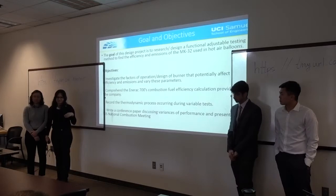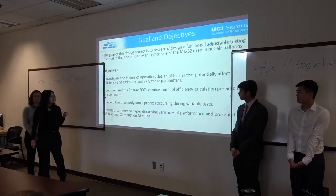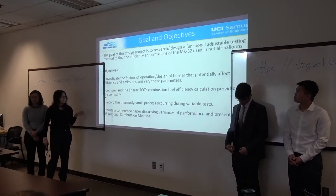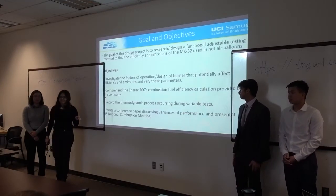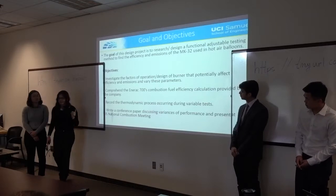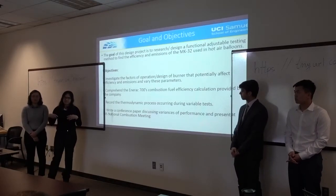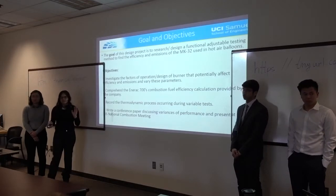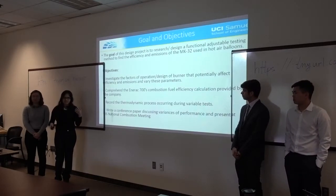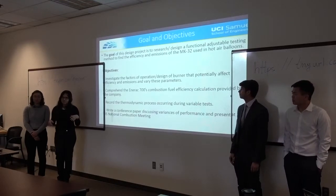The goal of the project is to study the combustion behavior of the burner and find the burner efficiency as well as the emissions. Our objectives are to investigate factors of operation and design that affect efficiency and emissions, and to optimize the operation as it's used in real life. We're also working to comprehend the calculation from the gas analyzer, which uses a temperature comparison between ambient air and the exhaust, combined with the heating value of the fuel. There are also some unknown constants from the manufacturer that we're looking into in the literature.